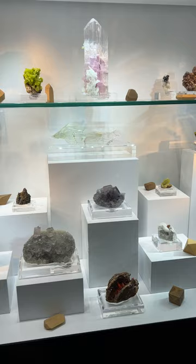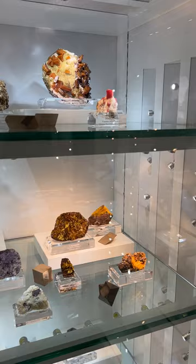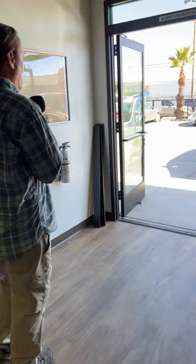Thank you. Absolutely. One last look at the cases here — lots of great stuff to see. And we'll move along to the next room in our new Mineral Vault building.